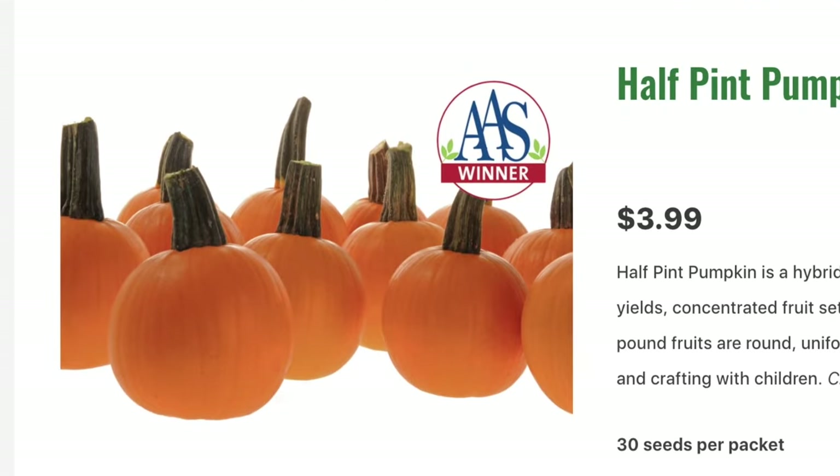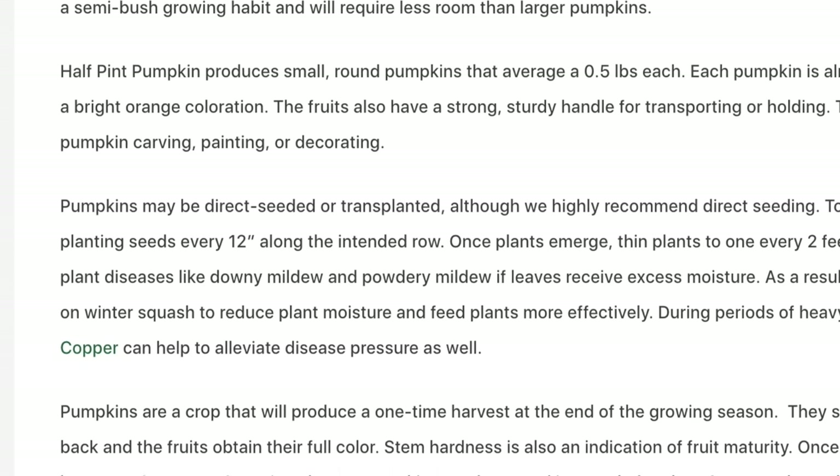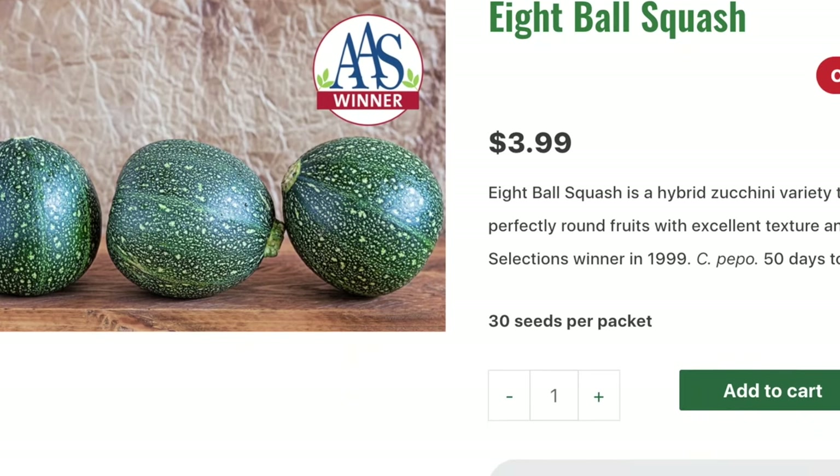I've never grown pumpkins, but I'm going to try it this year. When I saw these Half-Pipe pumpkins, I knew they were for me. Half-Pipe pumpkin is a hybrid miniature pumpkin variety with high yields, concentrated fruit set, and powdery mildew resistance. Half-pound fruits are round, uniform, and bright orange — great for carving and crafting with children, 70 days until maturity. There's just something about the vining chaos of squash plants that makes my heart flutter. The seeds aren't small, they sprout within 7 to 10 days, and most varieties are disease resistant. The 8-Ball Squash is a hybrid zucchini variety producing perfectly round fruits with excellent texture and flavor — an All-American Selection winner, 50 days to maturity.